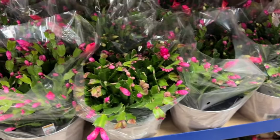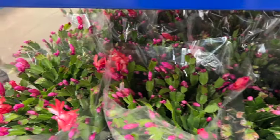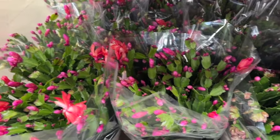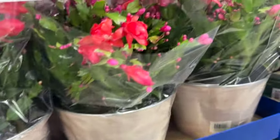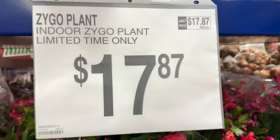The Saigo Plants — it says Indoor Plants. They look like Christmas Cactuses, or they might be Thanksgiving Cactuses. They have them in red and pinkish-purplish. Limited time only. $17.87.